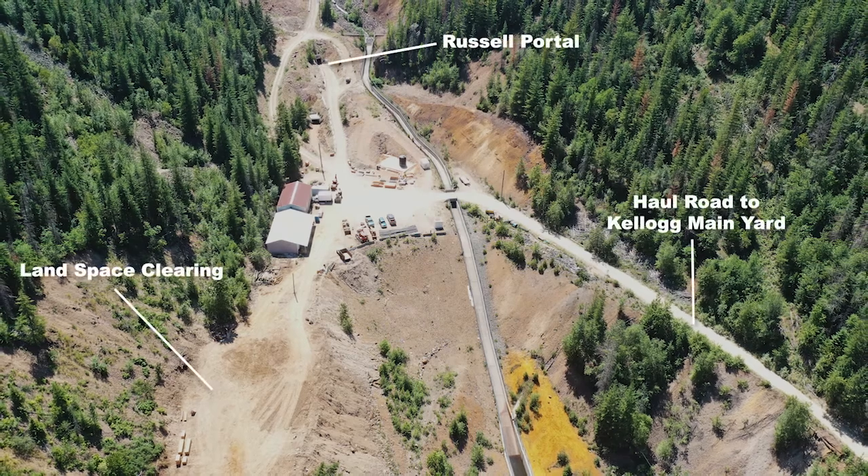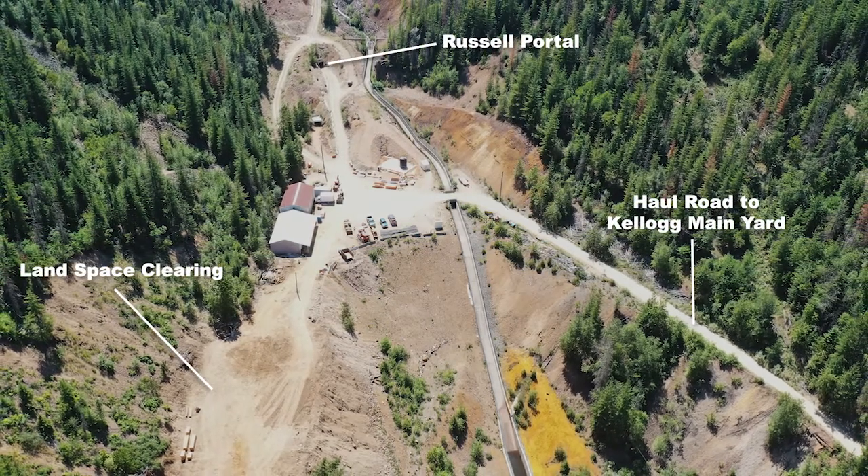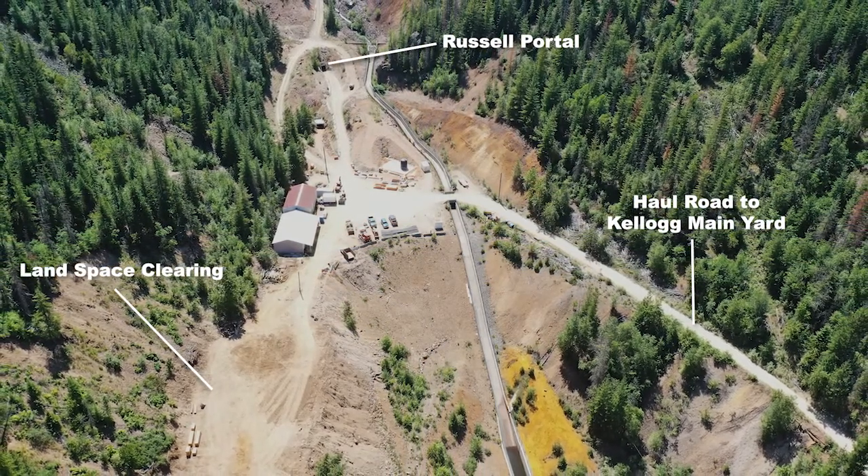My name is Dave Kredeman. Myself along with four other team members have been appointed with land space clearing and over the road hauling.